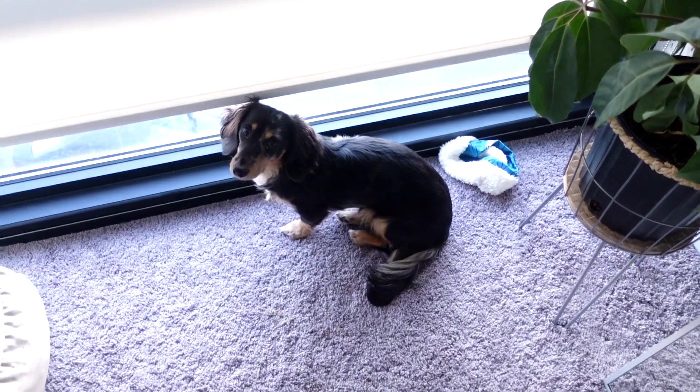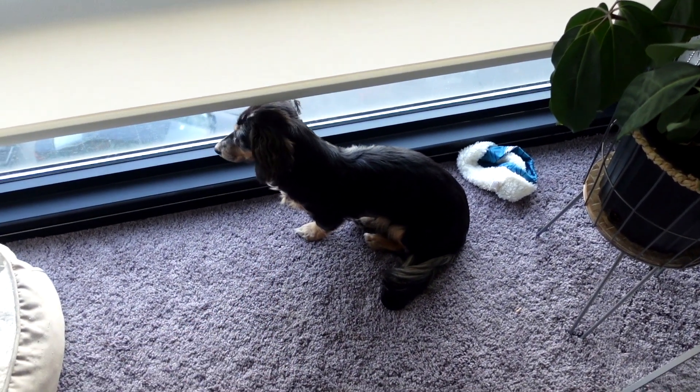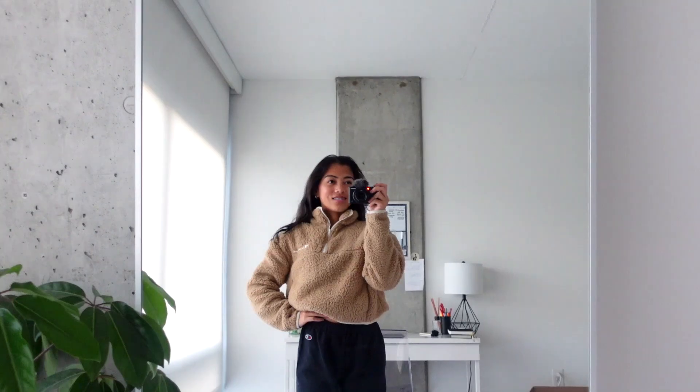We just got ready. Rocket is so tired — usually he wakes me up, but this time I had to wake him up and he was a bit confused. We're going to vlog the rest of this weekend. Welcome to the weekend!